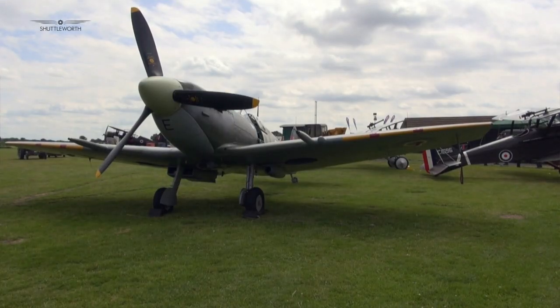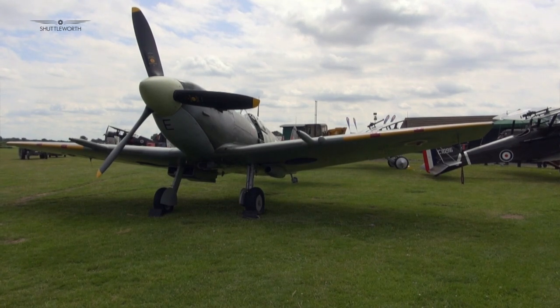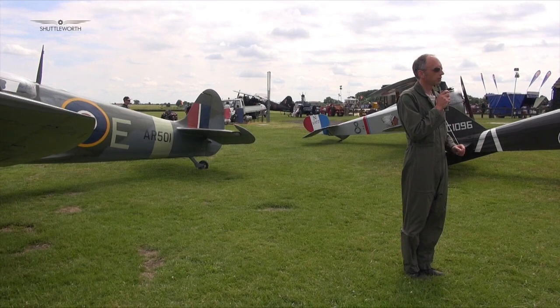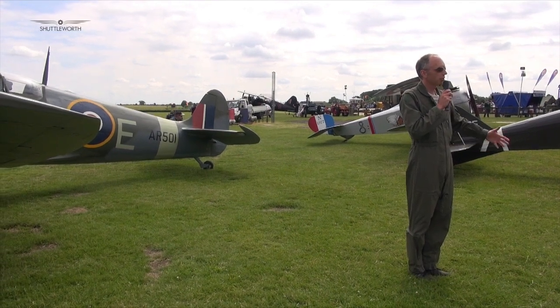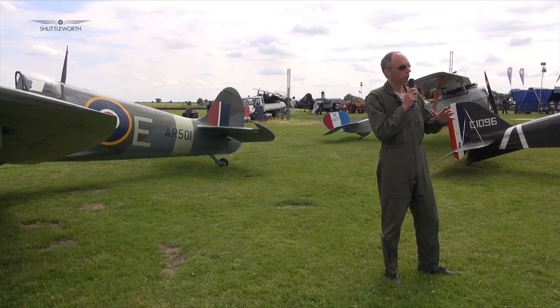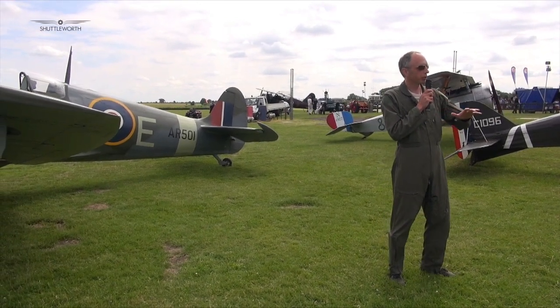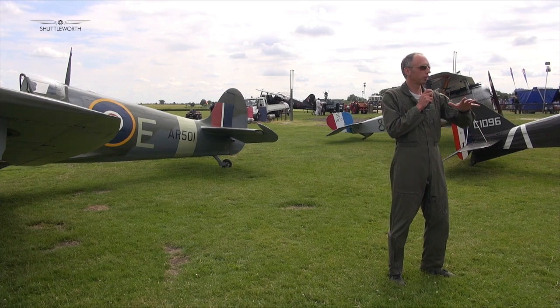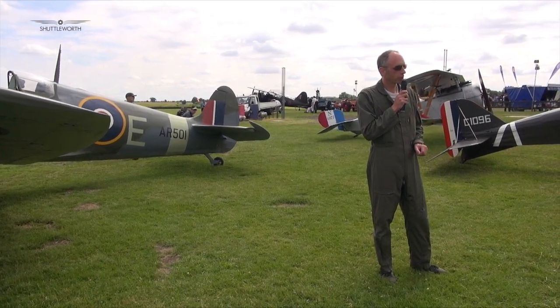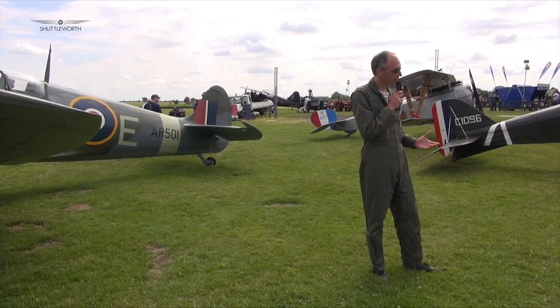She's a beauty. It's a little bit more difficult to handle on the ground than a Hurricane, because the approach speed is higher. In a Hurricane the wheels are quite widely spaced; in a Spitfire they're close together, which means if you land with any sideways drift it'll want to tip on you. As Mary Ellis said, she's a lady in the air and a bitch on the ground.